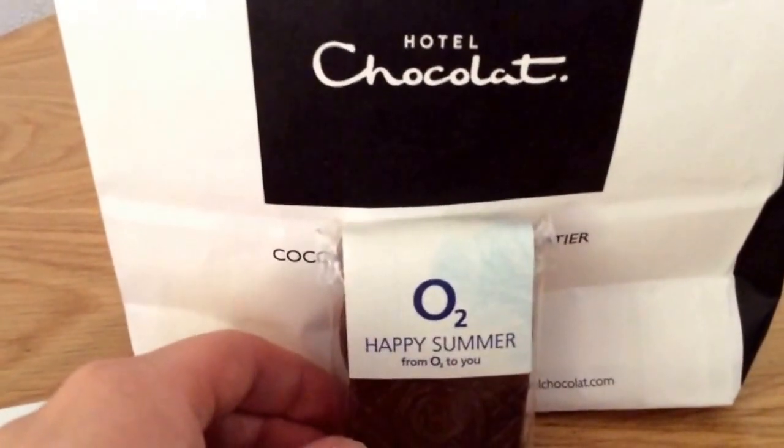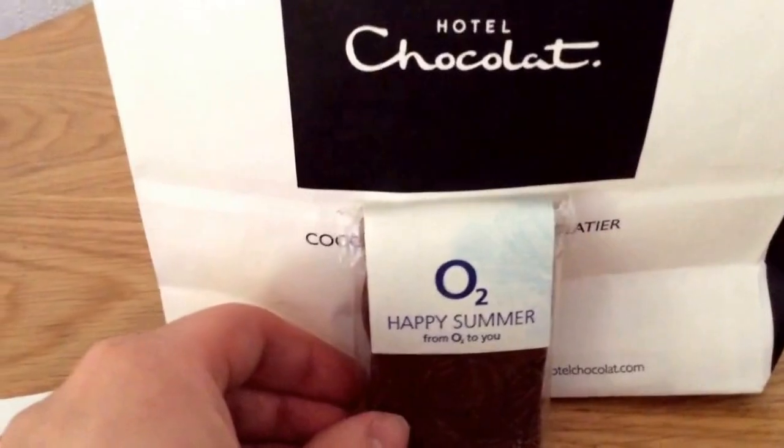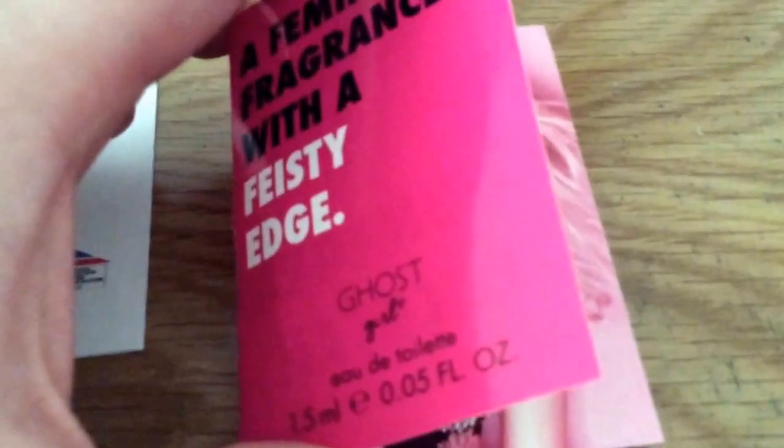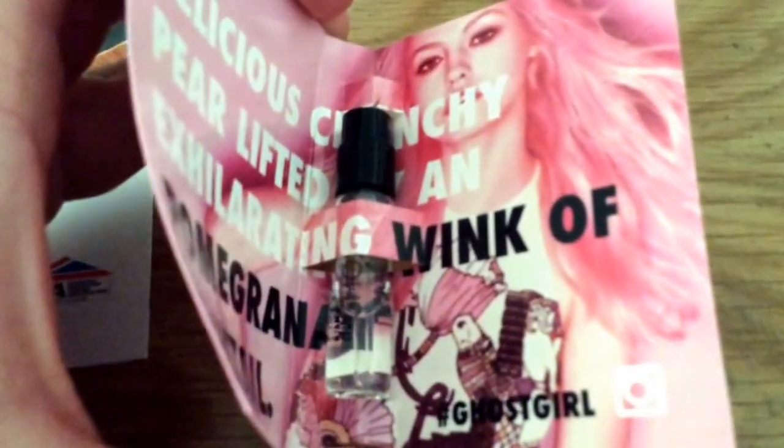Next is from Hotel Chocolate — it's just a little chocolate. This is from O2 Priority and it is still available, I think, till the end of the month.